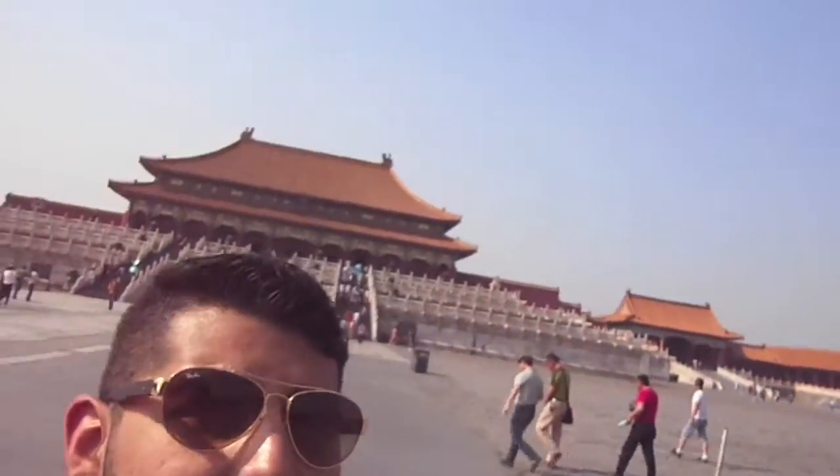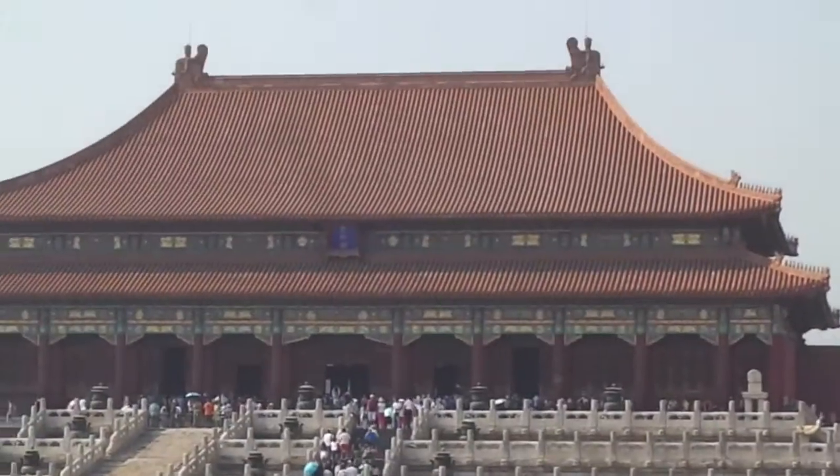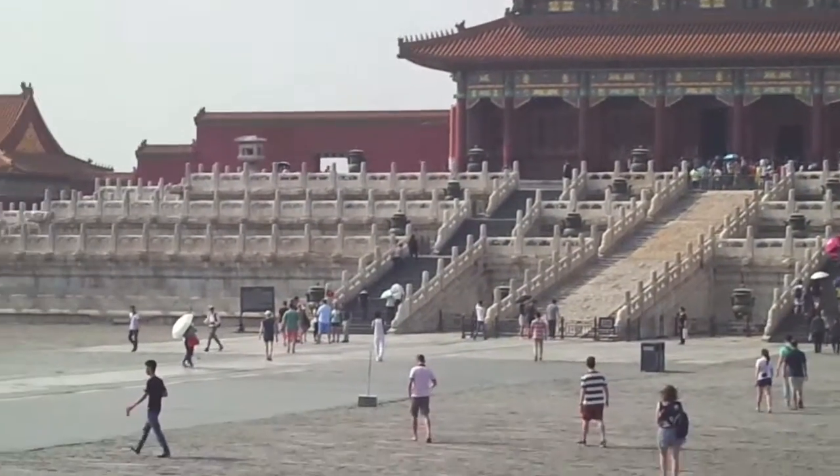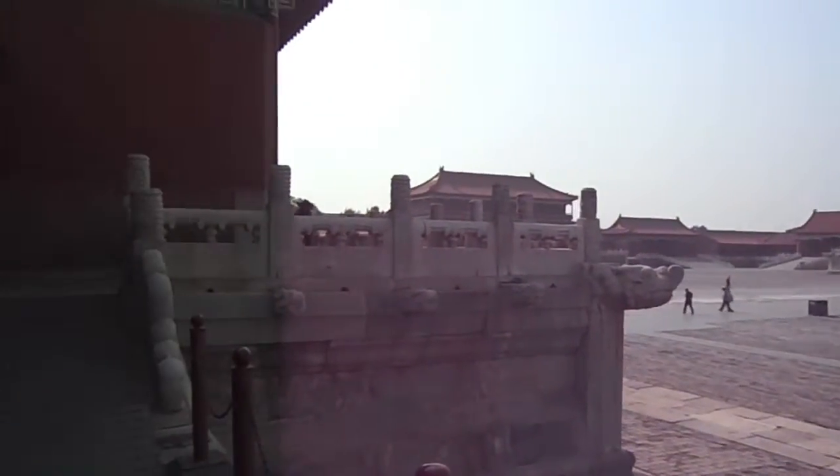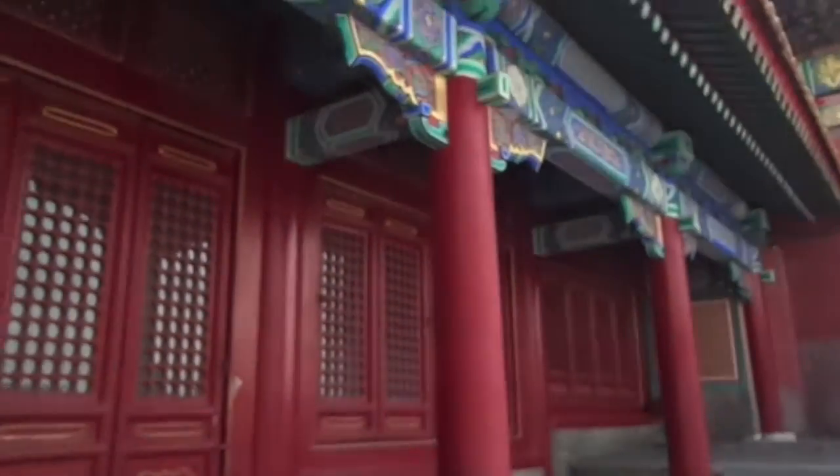This palace is huge. It's got a massive, massive courtyard. Forbidden City — it's pretty awesome out here. Wow.